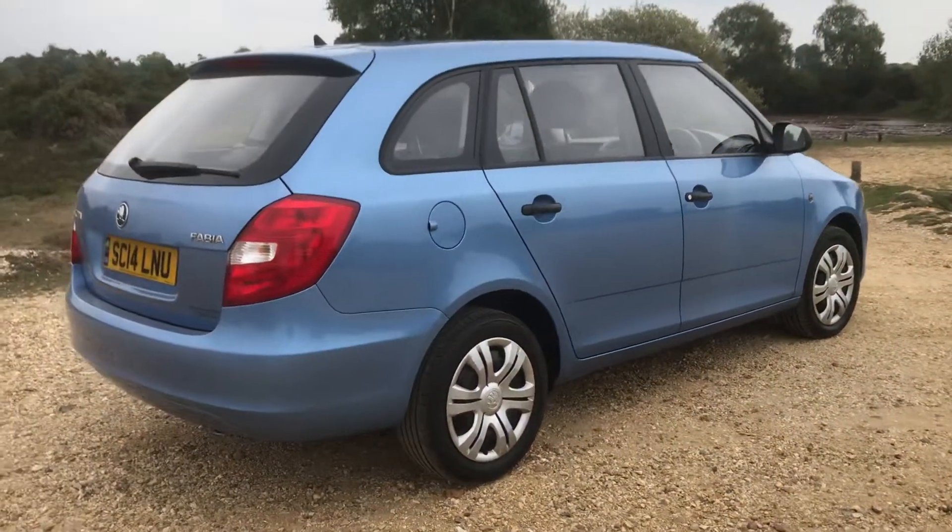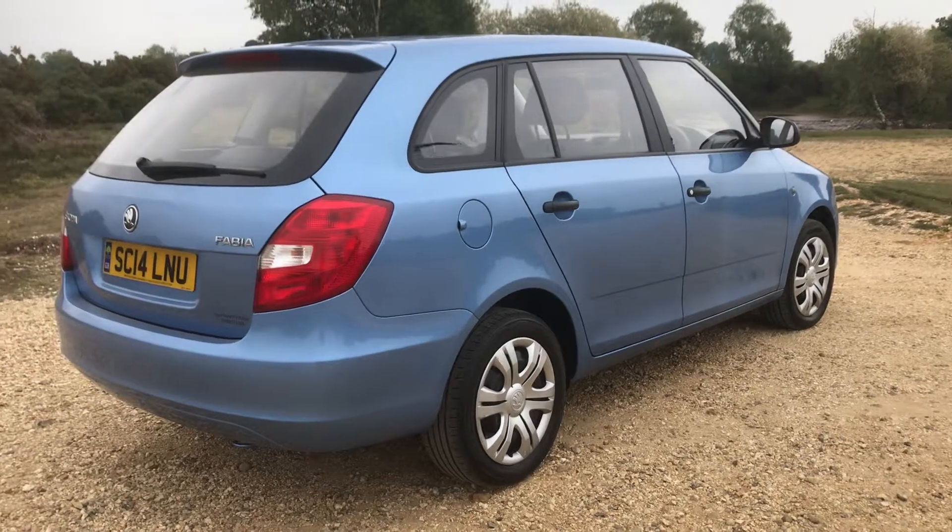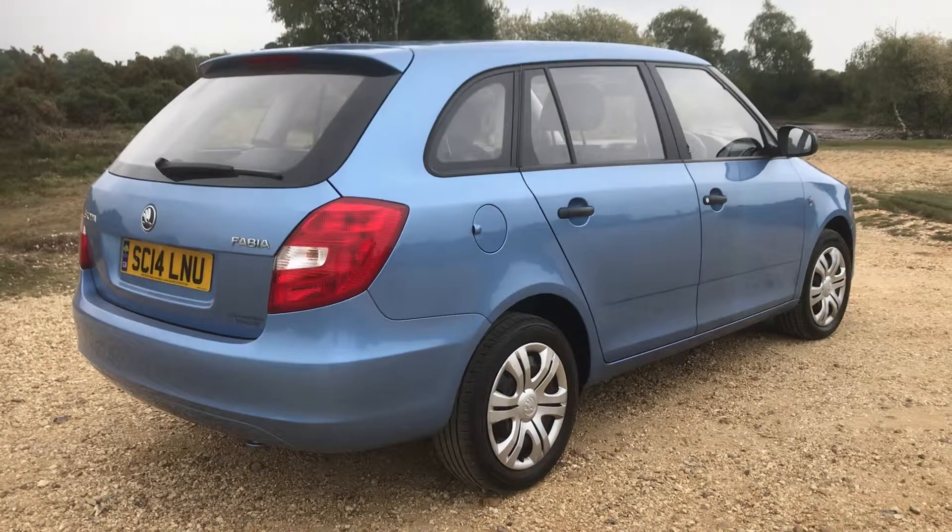Exceptionally good value for money. A nice late car with, as I say, a 3 month unlimited mileage warranty.